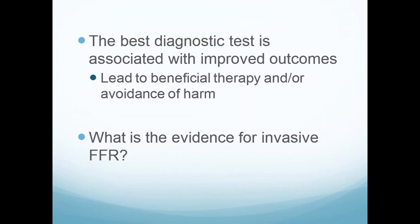When you think about what's the best diagnosis, any test has to be associated with outcomes. That's what we care about. The patient doesn't care what their FFR is — they want to know if they're going to get better. So this needs to lead to beneficial therapy or avoidance of harm. What's the data for invasive FFR? Let's go back to the first step to slow down the train on looking at people with chronic coronary disease — the COURAGE trial.